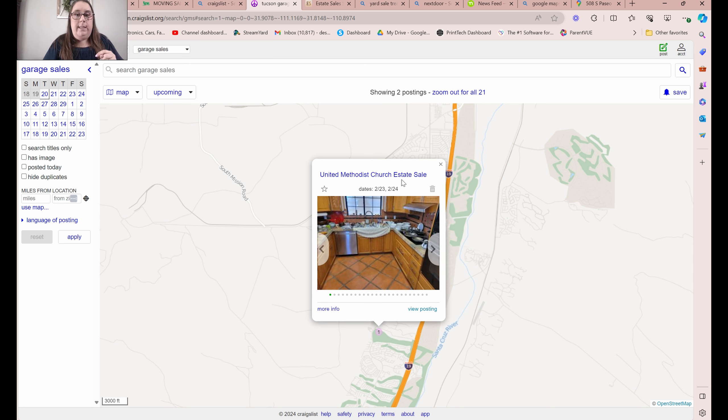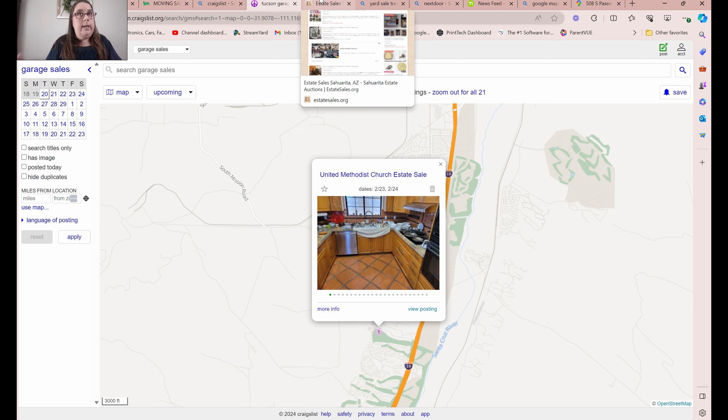I saw another dot down here - this is that United Methodist sale. I've already saved this one, but I can go through and look at all the pictures of what to expect. I know I'm probably not going to be first in line for that because there are other sales I put above that Methodist sale. The other place with really good listings is where you want to go to start building up this list. I'm starting my list on Tuesday and just growing it so that by Thursday, when these sales all start, I can pull it up as a full map.